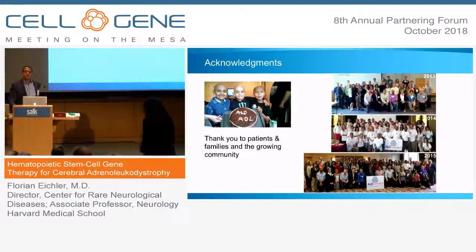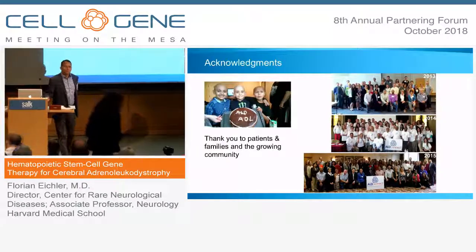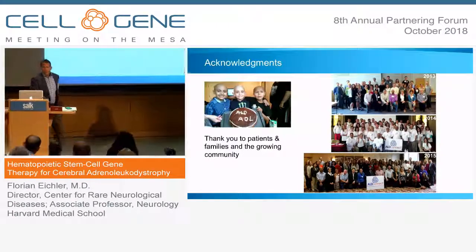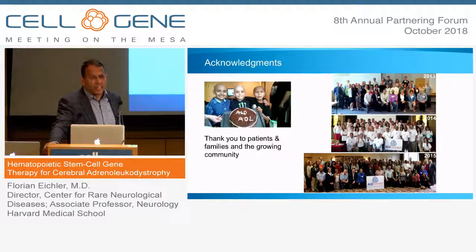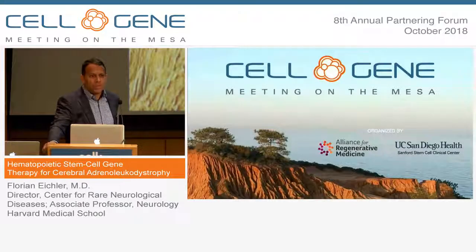Question: You mentioned adverse events were mostly due to busulfan — can you say a little more about that? The adverse events we saw were really transient infections, tachycardia, and cystitis — things you would expect with normal immune suppression, and things our colleagues on the hematology and transplant wards were very familiar with. On that end we feel very comfortable.